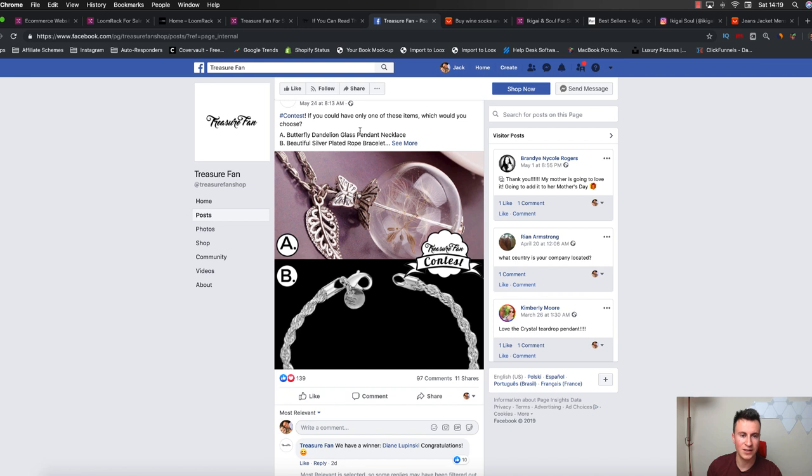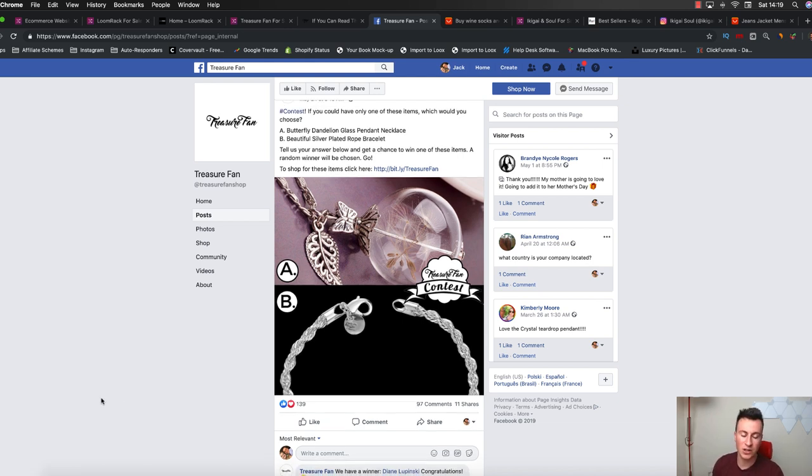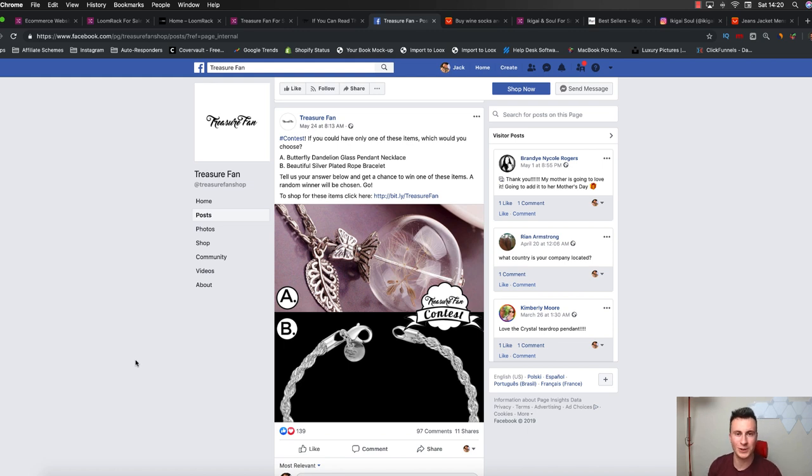But if you just take a look at this post here - hashtag contest, 'if you could have only one of these items, which would you choose? Tell us your answer below for a chance to win' - just look at the engagement: 140 likes, 97 comments, and 11 shares. You can see straight away that people absolutely love contests. This is so good because if you want to introduce a new product and you're not quite sure which one to focus on or advertise, then simply ask your followers. You could boost a reach ad to get as many votes as possible and see exactly what the market wants, letting people vote for their favorite product.